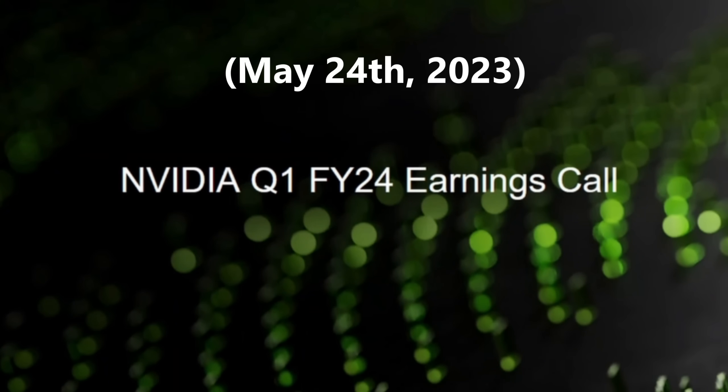These GPUs, for the first time, provide 2x the performance of the latest gaming console at mainstream price points. Really, NVIDIA.